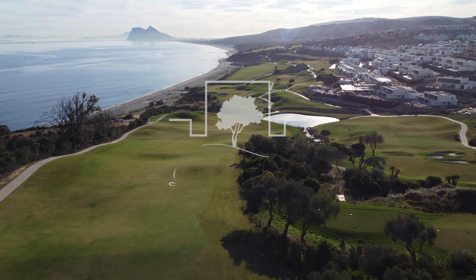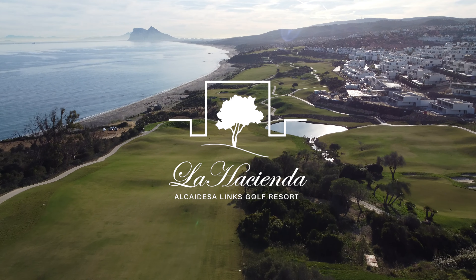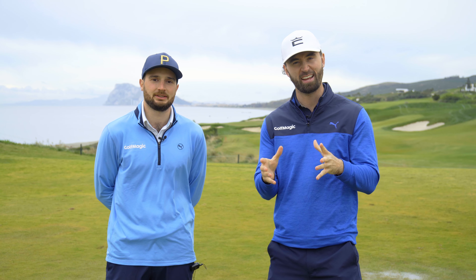Welcome back to the Golf Magic YouTube channel. Today we are at the wonderful La Hacienda on the fifth hole at the linked course, and we are showcasing the best irons for mid to high handicappers.